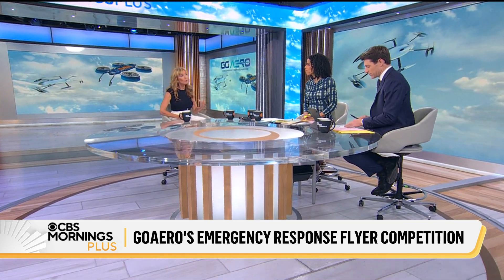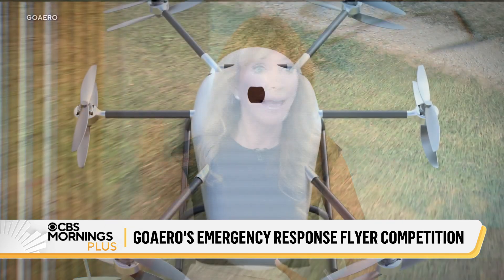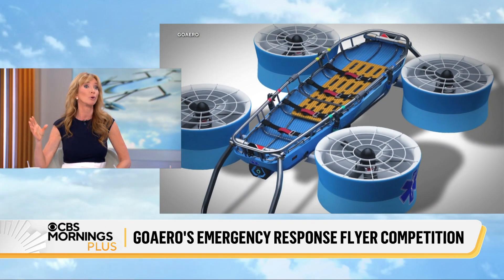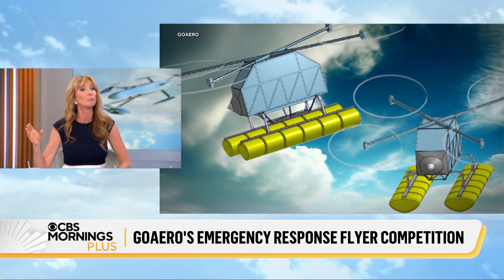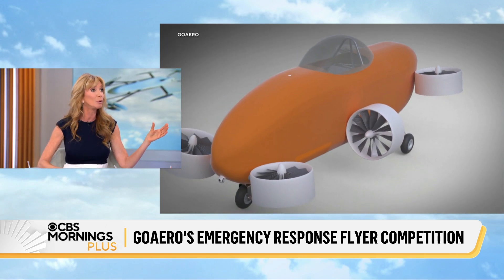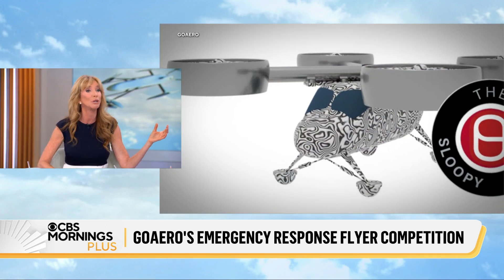Joining us now is GoAero founder and CEO Gwen Leiter. So this is like a single-occupancy drone, basically? At GoAero we are focused on this singular mission, which is saving lives, and we are creating all-new aircraft. If you imagine a helicopter at one end of the spectrum — helicopters are great emergency response tools, except they require a pilot, they are expensive to procure, more expensive to operate over their lifetime, and they have difficulty in and out of tight spaces. At the other end of the spectrum you have a drone, great at delivering a pizza or a pint of blood. But what is really missing is something in the middle.